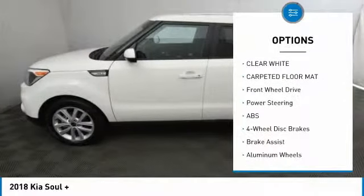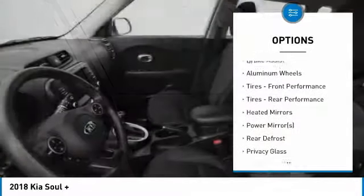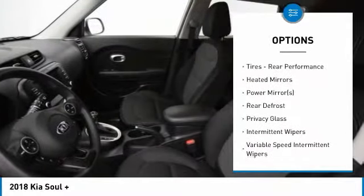Keyless entry, backup camera, steering wheel audio controls, anti-lock braking system, stability control, traction control, Bluetooth, adjustable steering wheel, driver airbag, power steering.